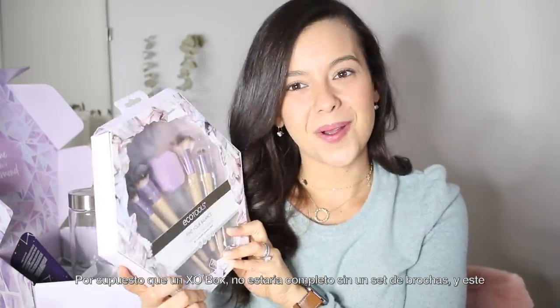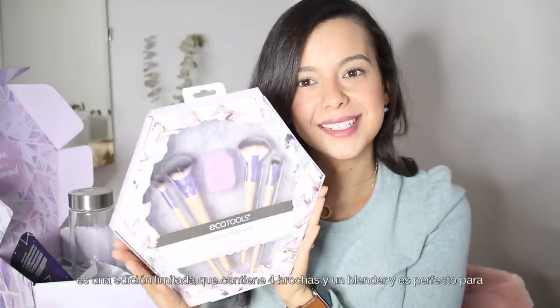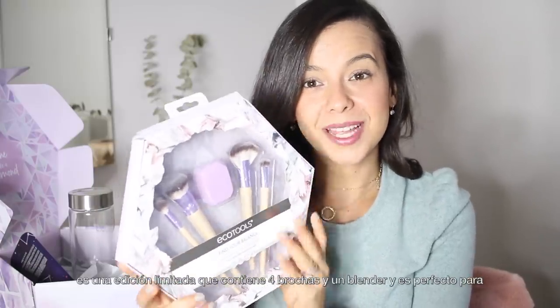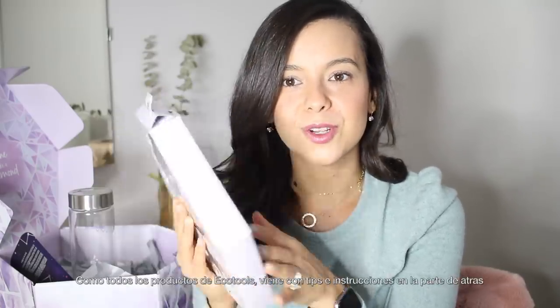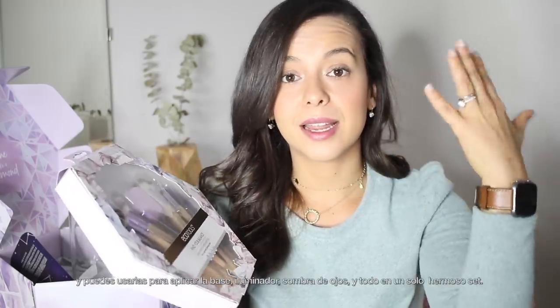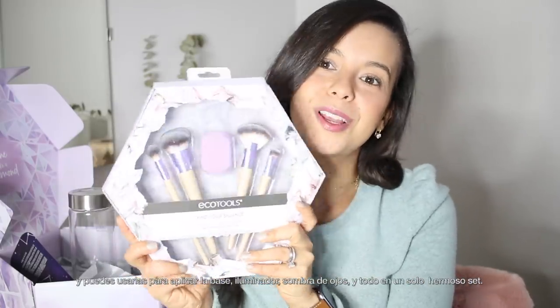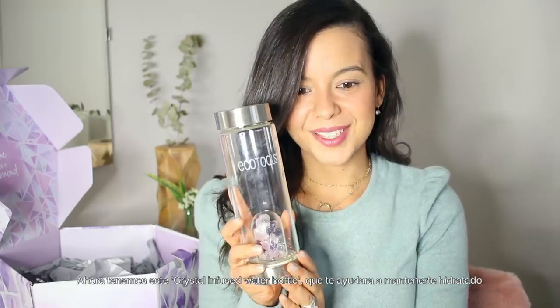Of course an XO box has to come with a brush set! This is a limited edition brush and blender kit with four brushes and one blender, perfect for everyday looks. It's called Find Your Balance and it's super easy to use. Complete instructions are included in the back, and it's gonna help you with foundation, highlight, eyeshadow — everything all in one beautiful set.